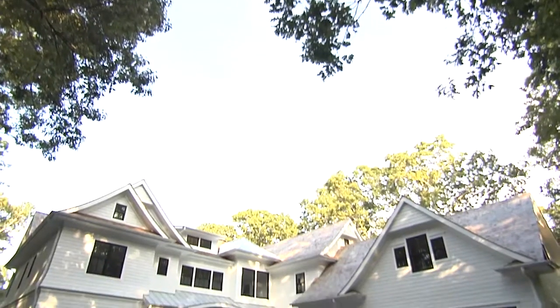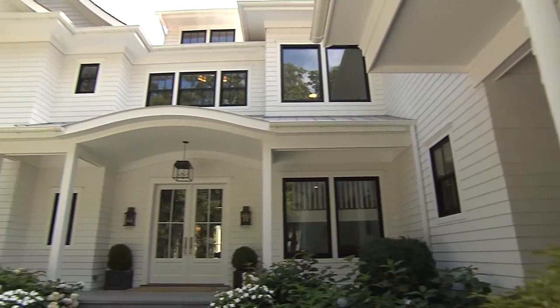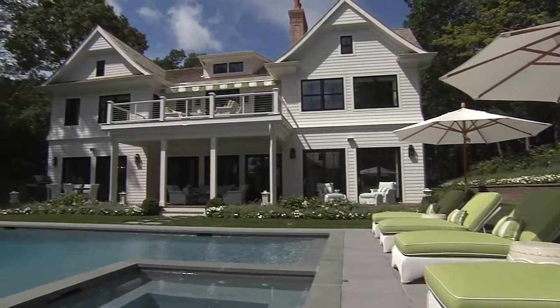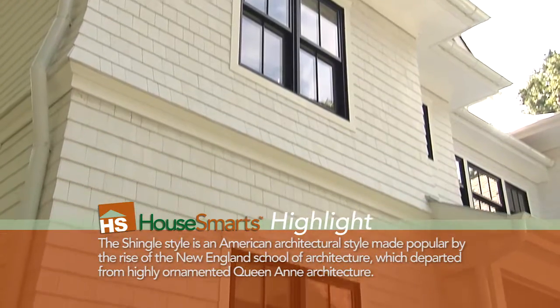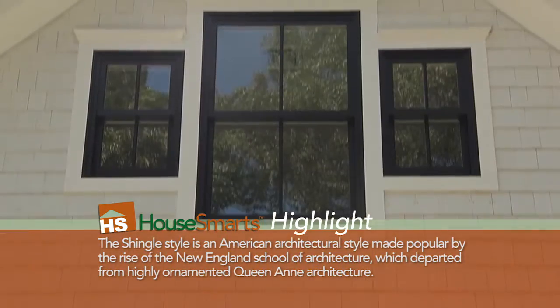We're here with Fred Thru, the architect of this beautiful home. Fred, tell us what kind of style of home this is. It's shingle style, which is common out here on the East End of Long Island. We've changed it up a little bit — instead of having the natural shingles on the exterior, we went with a white stain. We chose to use black on the windows to really bring a pop to the whole elevation.